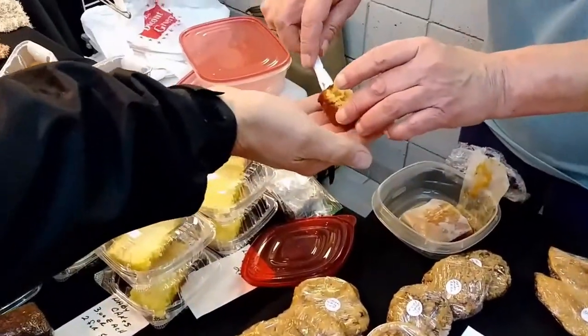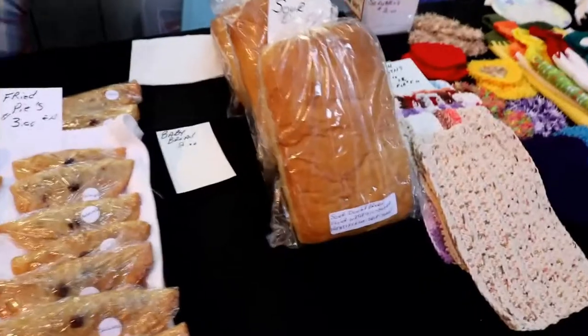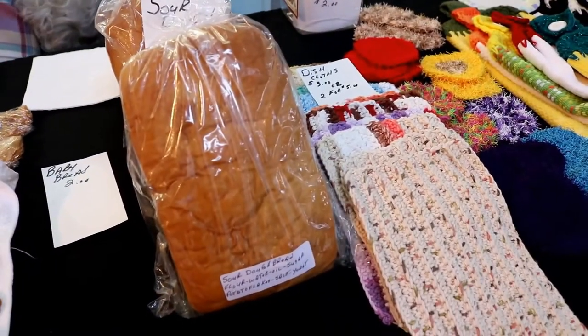Tell me what y'all are out here doing today. I baked cakes, bread, cinnamon rolls, fried pies, fudge, jelly, all kinds of stuff. Five kinds of fried pies.